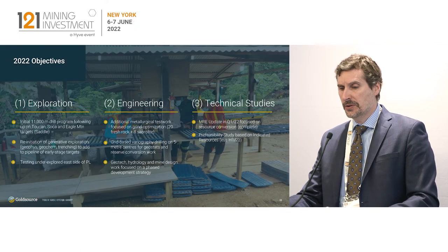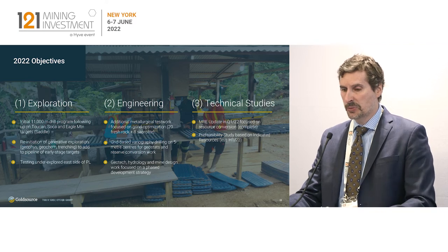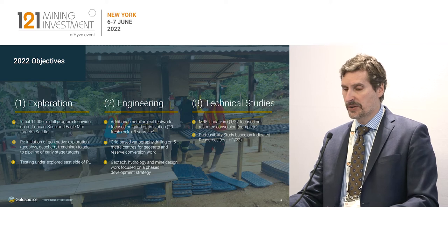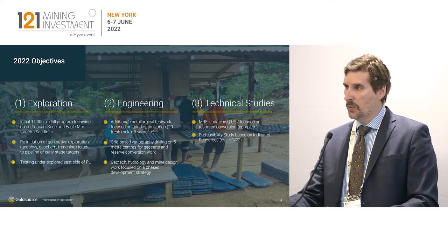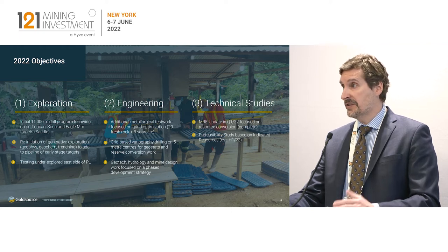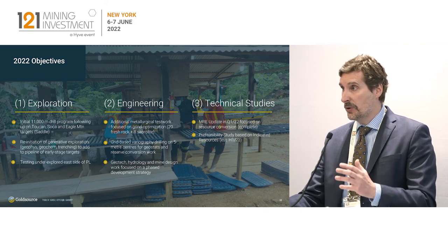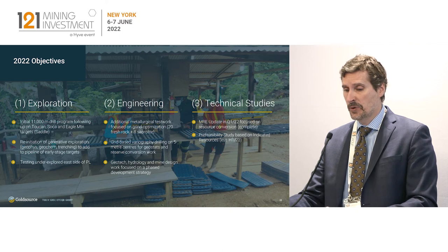For 2022, there are three key objectives. On the exploration side, we are working through an 11,000-meter phase one drilling program, following up on Toucan, Soka, and some other targets at the Eagle Mountain deposit, notably an area called Saddle. We are also re-initiating generative exploration — something we haven't done in a few years — where we're looking at the eastern side of the property for the first time. We've only been focused on the western side, where we've been having a lot of success, so we'll be coming back with results from the east side in 2022.